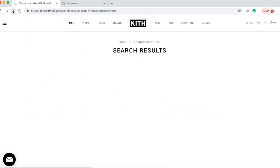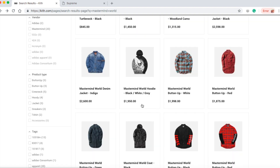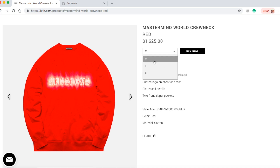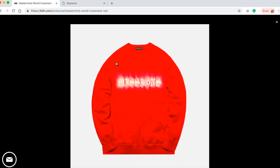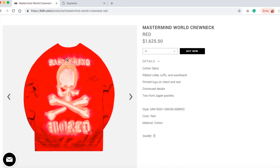Let's go back and check on the red crewneck and see what sizes are available. Just want to show you guys what sizes are still available while I'm doing this video. Still sizes medium, large, and extra large left. The design kind of doesn't look right — maybe that's why it's still available.